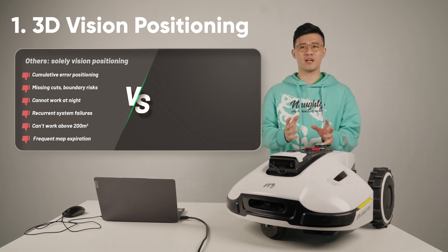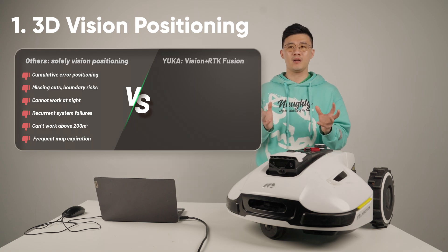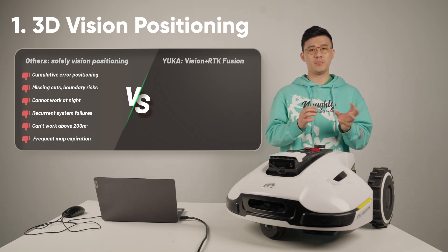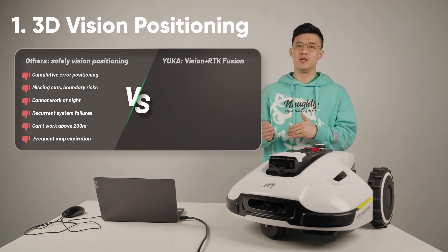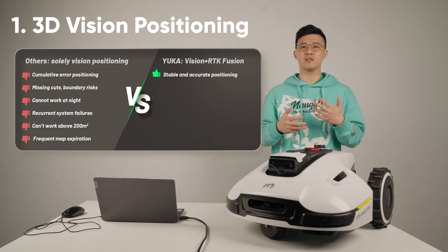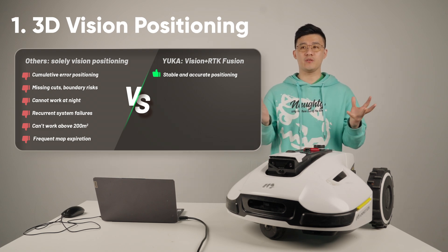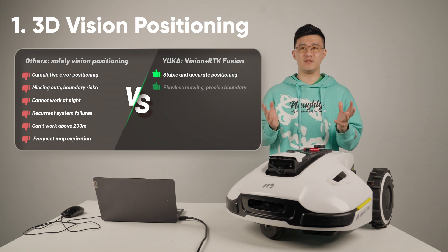The current technology that can achieve long-term stable positioning is RTK. That is why Yucar is currently using the vision plus RTK positioning system, which will not cause any cumulative errors as the area increases.